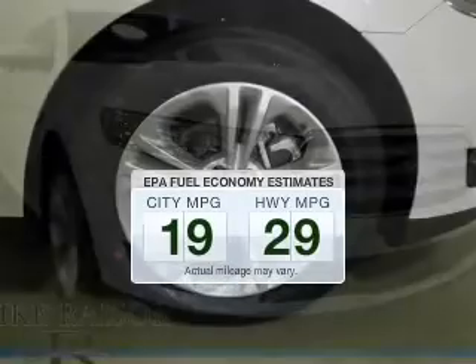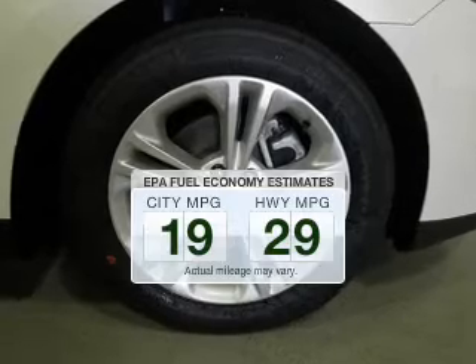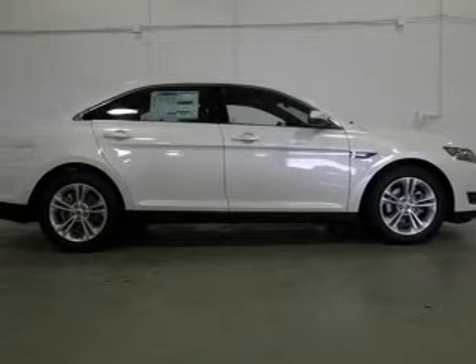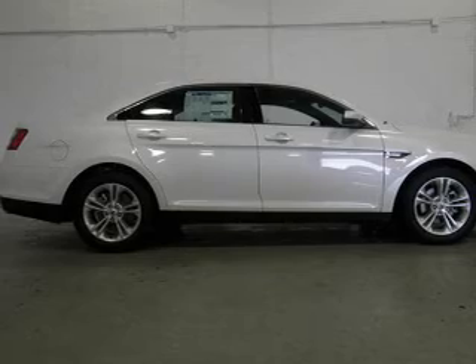Better gas mileage means better long-term driving, and this ride delivers with a great low-fuel consumption rate. The powertrain includes front-wheel drive with an efficient four-cylinder engine connected to a smooth-shifting six-speed automatic transmission. The anti-lock braking system will help deliver you safely to your destination.